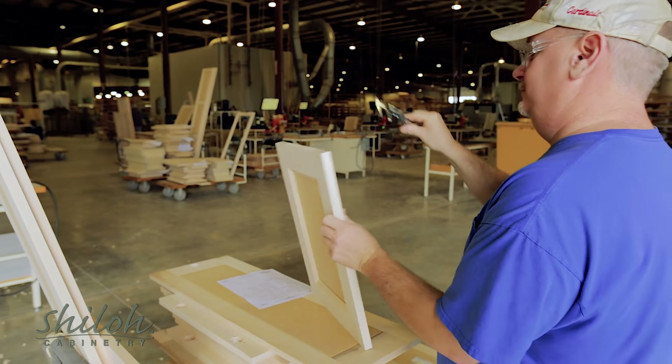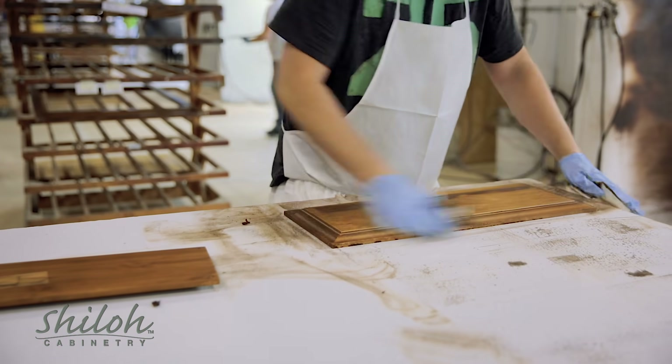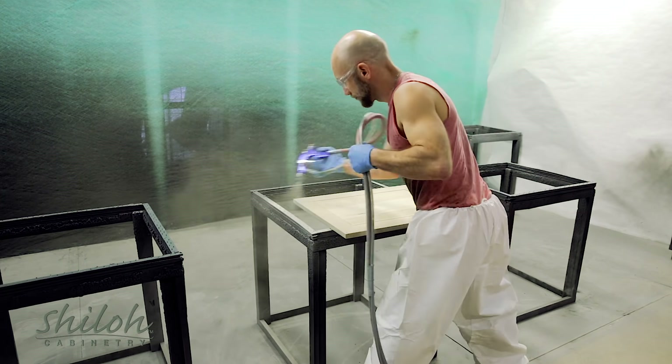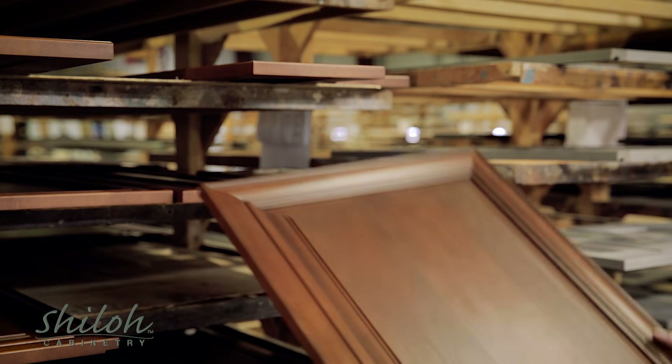Once the sanding is complete, we're now ready to apply one of our many finished colors. For stained products, we use a variety of tried-and-true methods, from wiped stains to multi-step colors with sprayed toners. We create finishes with exceptional depth and beauty.